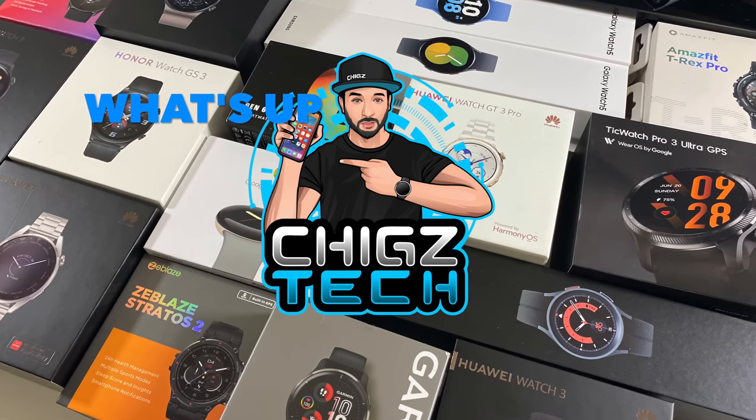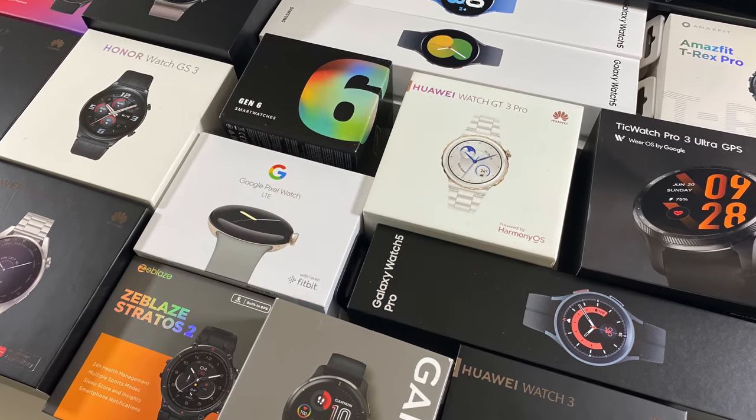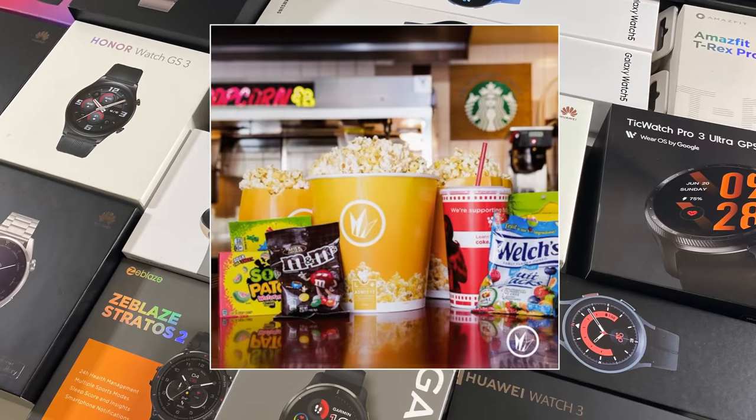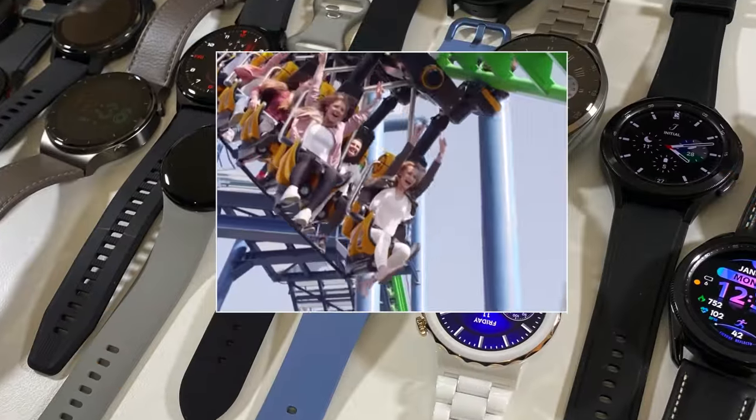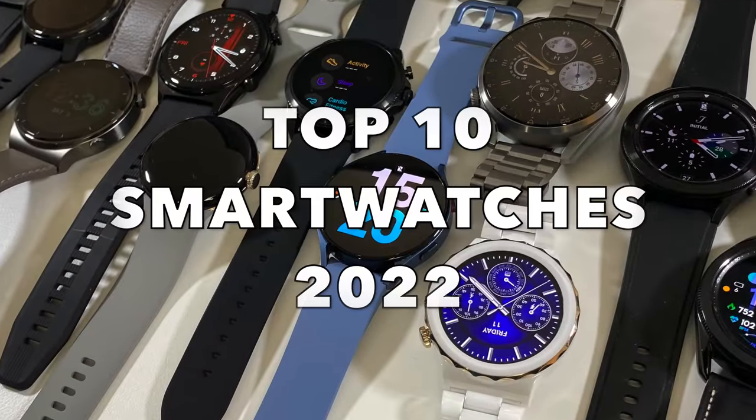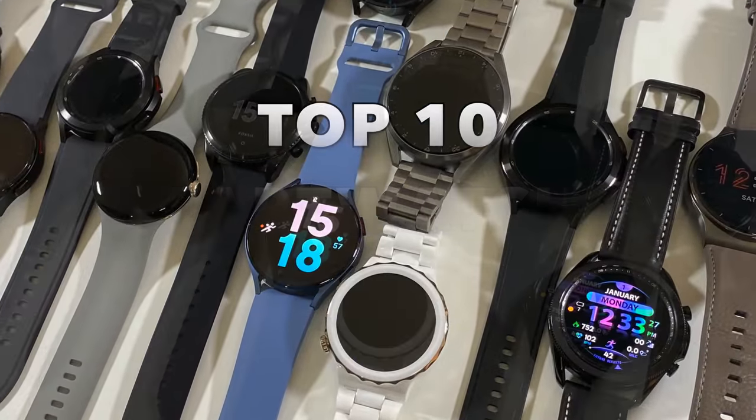What's up guys, Chigzy here from Chigzy Tech Reviews. Today I bring you another epic video — grab your snacks and drinks, strap on your seat belts, we are going for a ride: the top 10 smart watches of 2022 that you can buy right now.